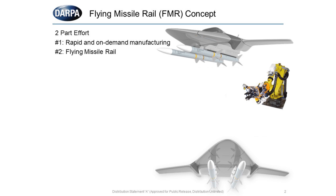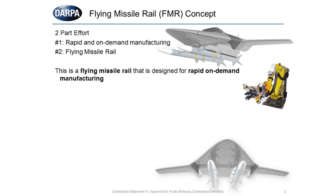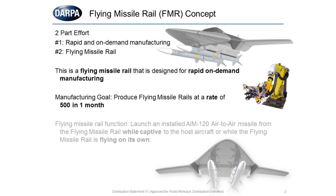The flying missile rail is a two-part effort. It's a rapid, on-demand manufacturing of a flying missile rail. The flying missile rail goal for manufacturing is to produce a rate of 500 in one month. The flying missile rail itself is a launch platform that can either launch an AIM-120 air-to-air missile while captive on an F-16 or an F-18 aircraft, or it can launch from the aircraft to a pre-planned position in front of the aircraft and launch the AIM-120 on its own.